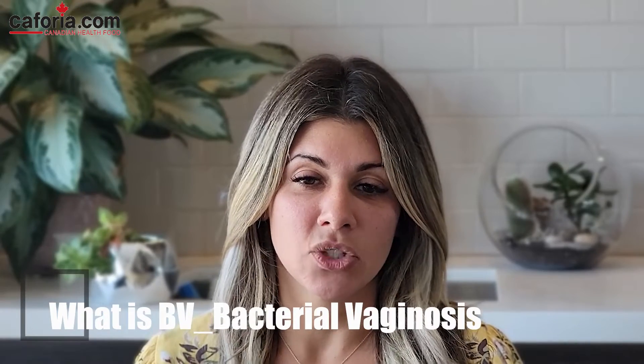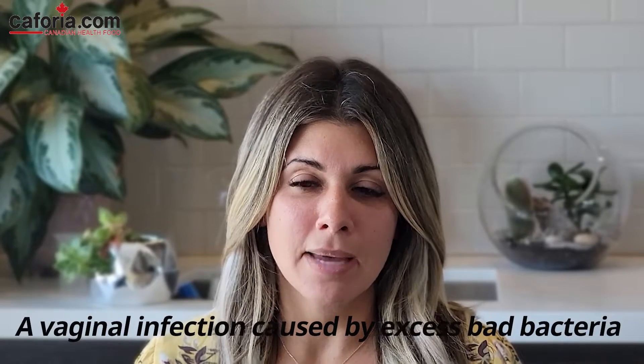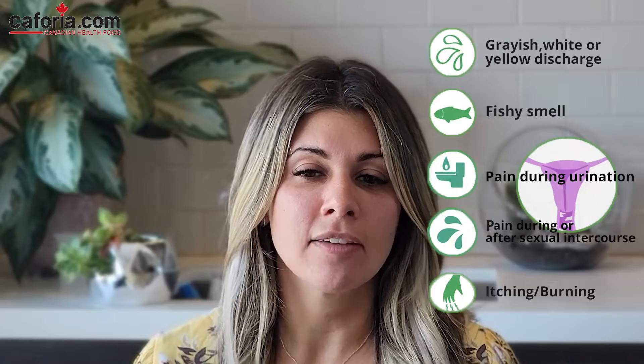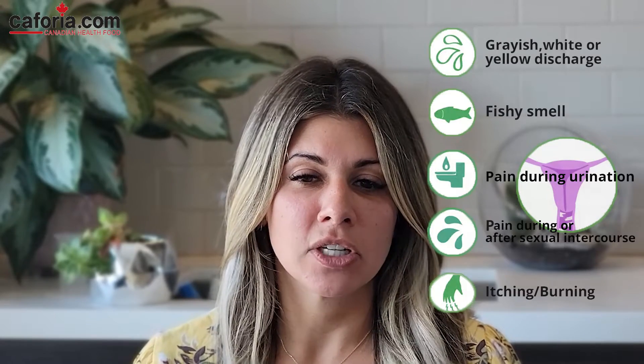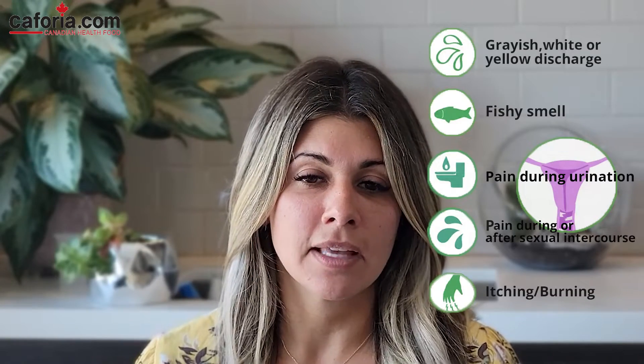So what is bacterial vaginosis? Bacterial vaginosis is a vaginal infection caused by an excess of bad bacteria, which throws off the vaginal environment out of balance. This results in symptoms like thin grayish-white discharge especially after sexual intercourse, discharge with a fish-like odor, pain during urination, pain during or after sexual intercourse, sometimes vaginal itching, and in some cases there may be no symptoms at all.